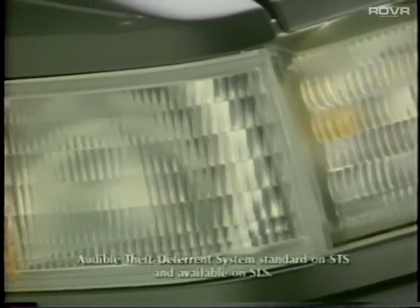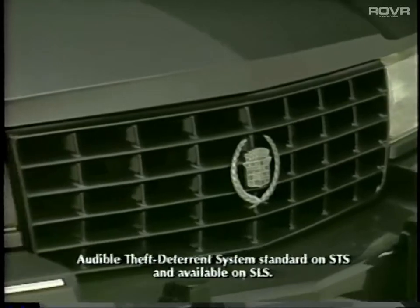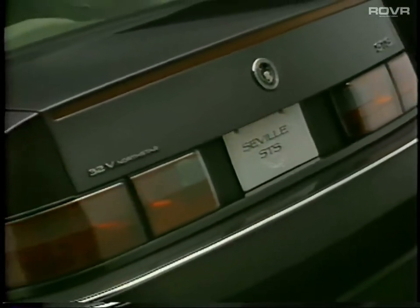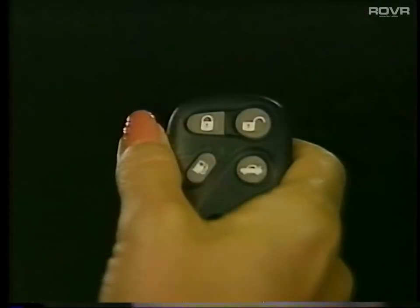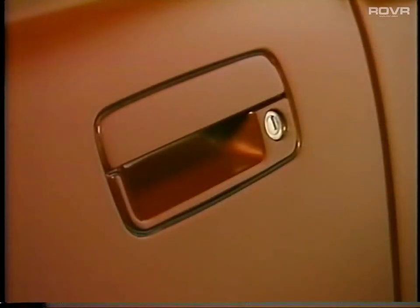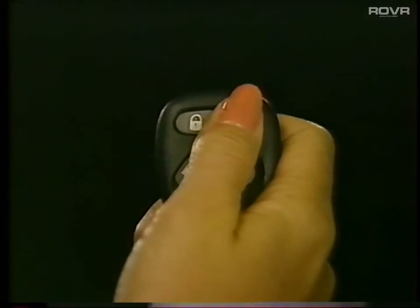The Seville STS's standard theft deterrent system provides additional protection. If an unauthorized entry is attempted by opening any door or the trunk, the system will flash the headlights, parking lights, and taillights, along with sounding the horn to help ward off the intruder. To arm the system, you must either use the remote keyless entry fob to lock the doors or use the power door lock switch. If accidentally activated, you may disarm the system by unlocking the door with your key or by using your remote keyless entry system.